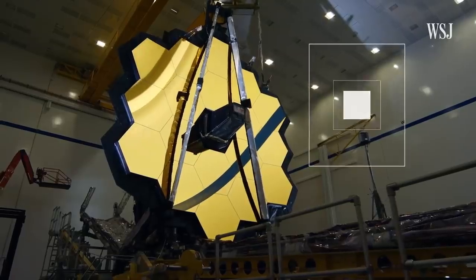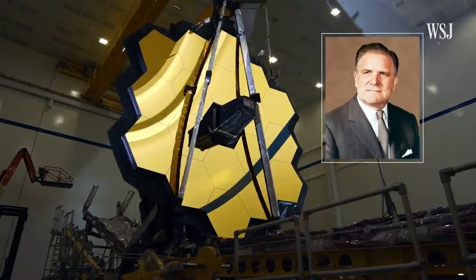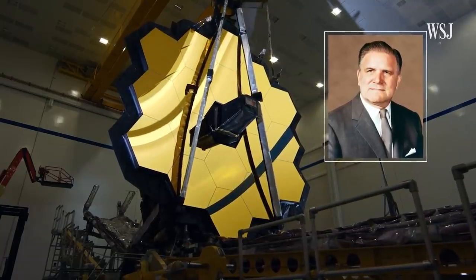The James Webb Telescope, named after the former NASA administrator, is one of the largest international scientific efforts in U.S. history. Learning about the sky tells us more about how our planet and how we came to be.